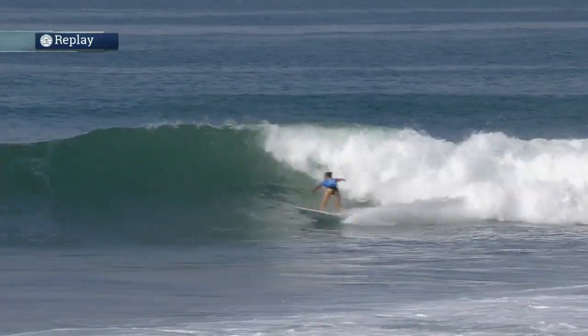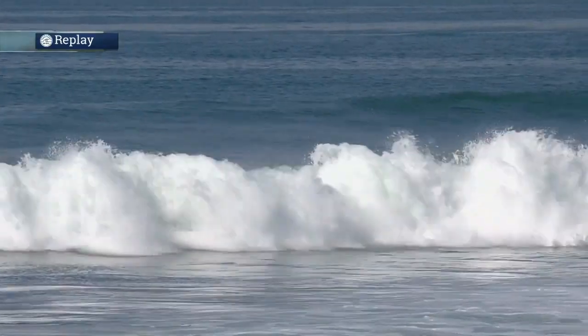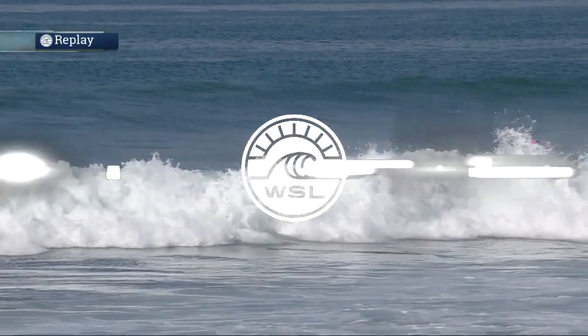Looking at a replay here of Chelsea Tuak — she ends up getting a 2.93 on this wave, and has two scores just in the two-point range.